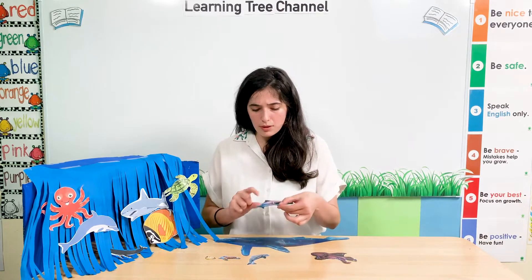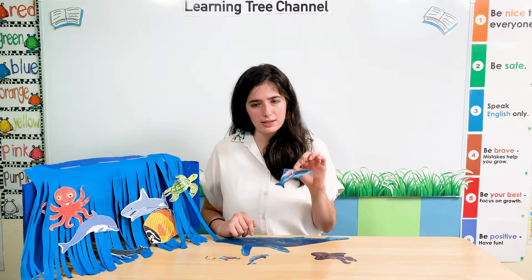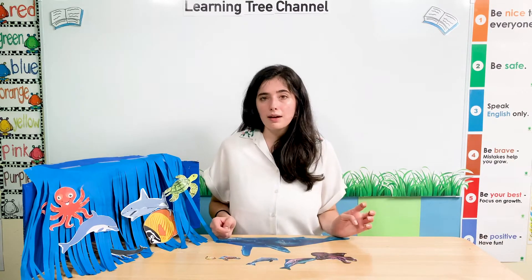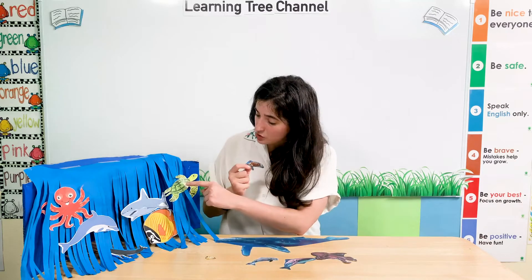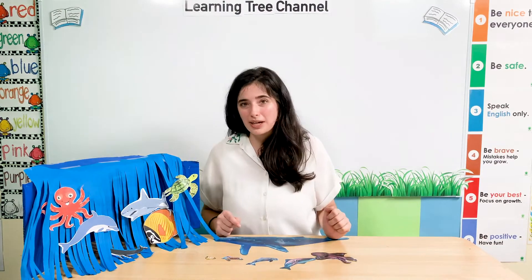What colour is a shark? A shark can be blue and a little bit grey — we can say it's blue. Just like a dolphin — it's a little bit grey and a little bit blue. Here is our sea turtle. I can see brown and yellow, and in this picture I can see green. So sea turtles can be different colours. It's green.